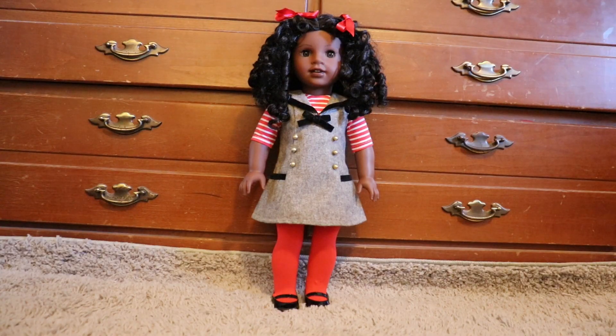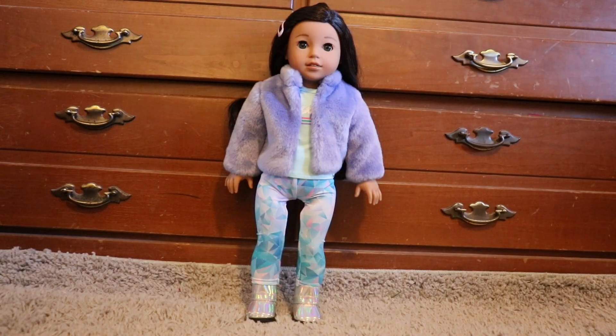Claudie is wearing Melody's school outfit, and even though this isn't really a Christmas outfit, I tend to use it every year during Christmas time. Linnea is wearing Corinne's casual outfit and then a barrette that I don't remember where I got it.